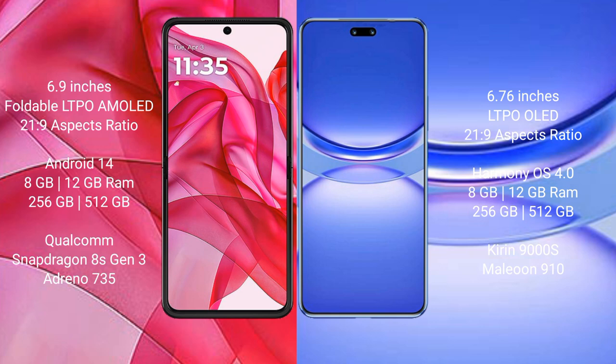Motorola RAZR 50 Ultra runs on Android 14 operating system. It comes with 8GB or 12GB RAM and 256GB or 512GB internal storage, powered by the Qualcomm Snapdragon 8S Gen 3 processor with Adreno 735 GPU. Huawei Nova 12 Pro runs on the HarmonyOS operating system.